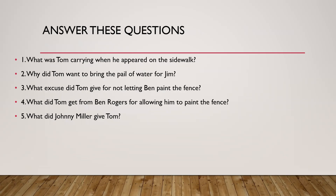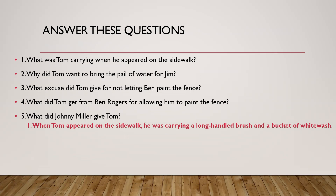Answer these questions. The first one: what was Tom carrying when he appeared on the sidewalk? He had two things with him. When Tom appeared on the sidewalk, he was carrying a long-handled brush and a bucket of whitewash because he was going to whitewash the fence. That was his punishment — Aunt Polly had asked him to do that. And why was he punished? Because he had skipped school.